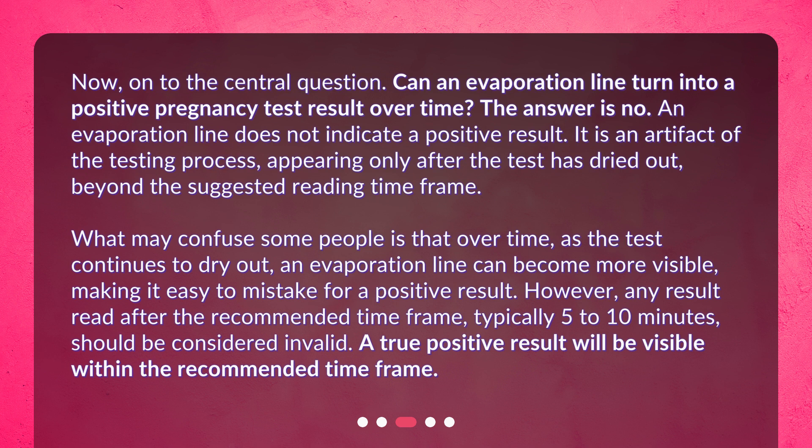What may confuse some people is that over time, as the test continues to dry out, an evaporation line can become more visible, making it easy to mistake for a positive result. However, any result read after the recommended time frame — typically 5 to 10 minutes — should be considered invalid. A true positive result will be visible within the recommended time frame.